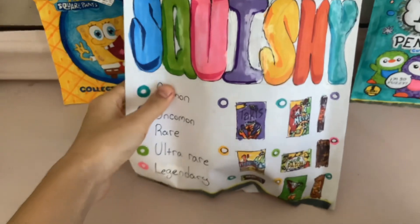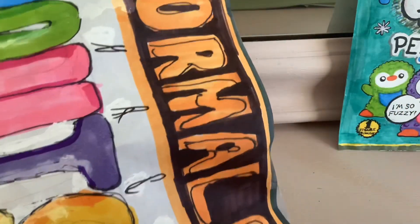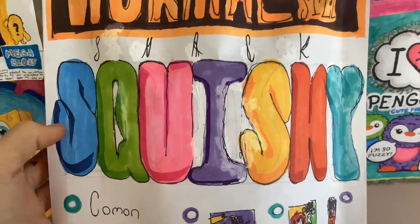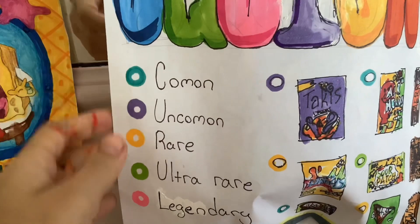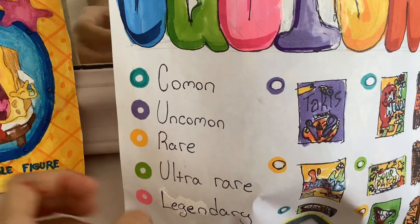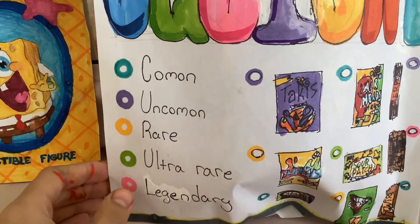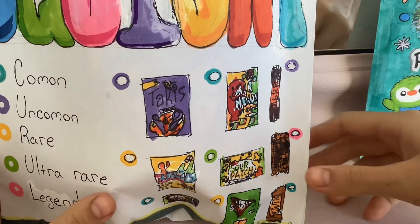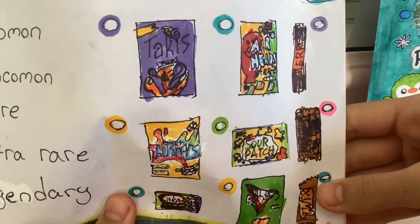Okay, on top of my bag it says 'normal size.' And here it says 'squishy snack,' and here it shows what rarities there are — we have common, uncommon, rare, ultra rare, and legendary.